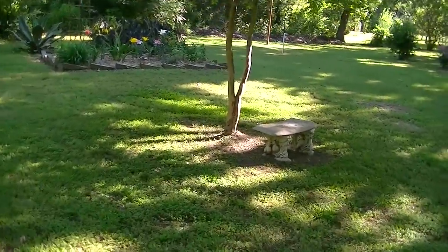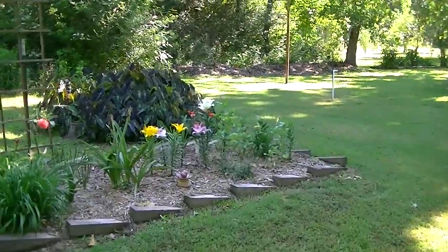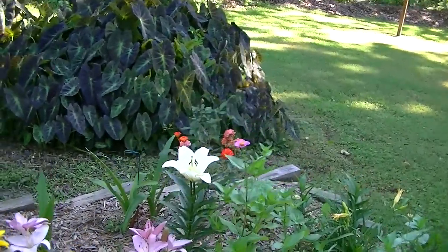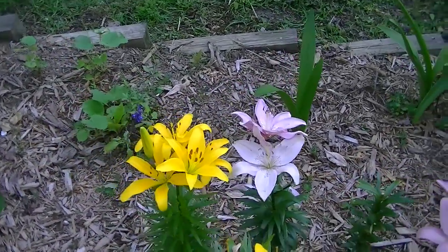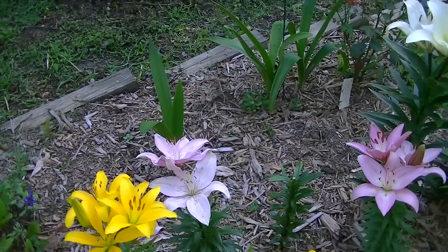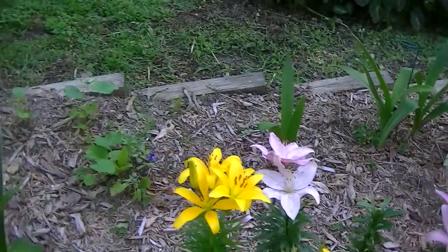We have several of these Aztec lilies and they're just getting started. They're beautiful — last year several of them made kind of a crown. You can see how this one already has three blooms out there. They made like five different blooms in a crown in a circle, and it's just really, really pretty.